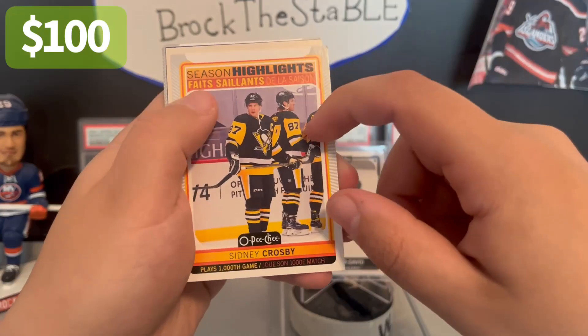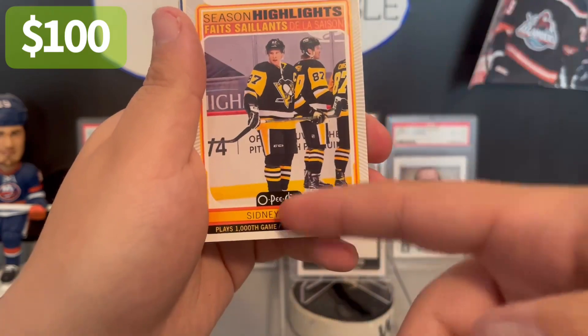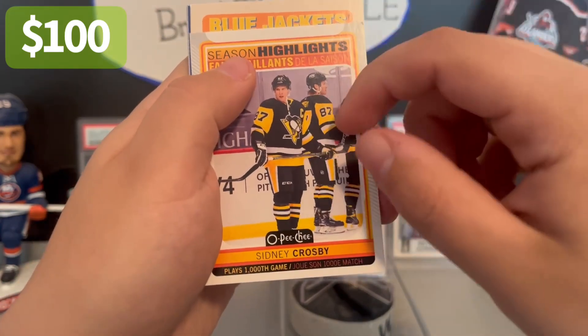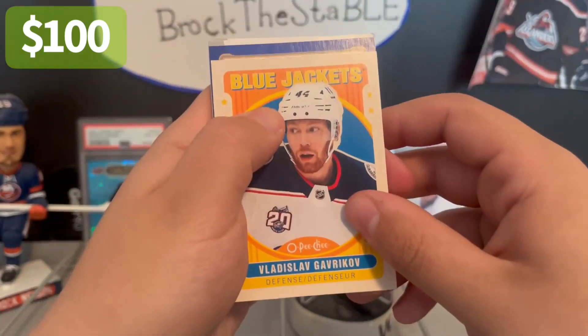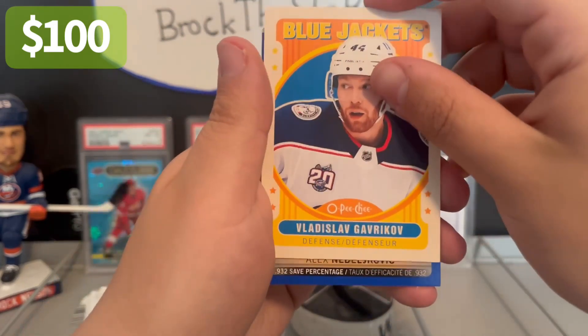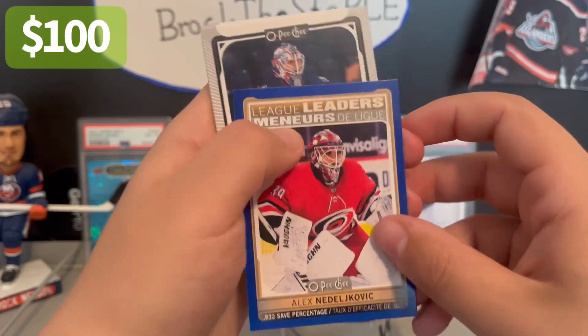They have the Crosby jerseys on the back — I think it says here he plays his 1,000th NHL game, so that's cool. They all wore Crosby warm-up jerseys for him. Gavrikov, blue League Leaders — this could be very nice. Let's see what the achievement... Nadelkovich. Good year for him.